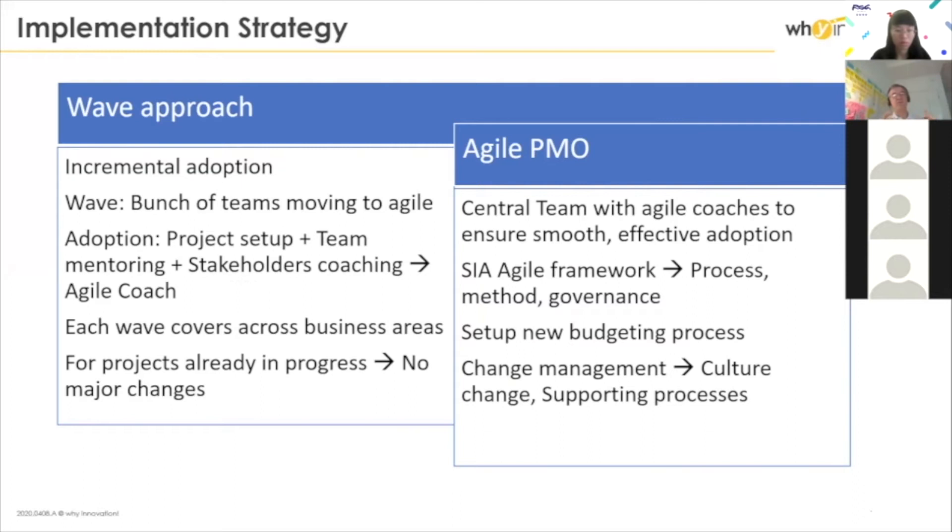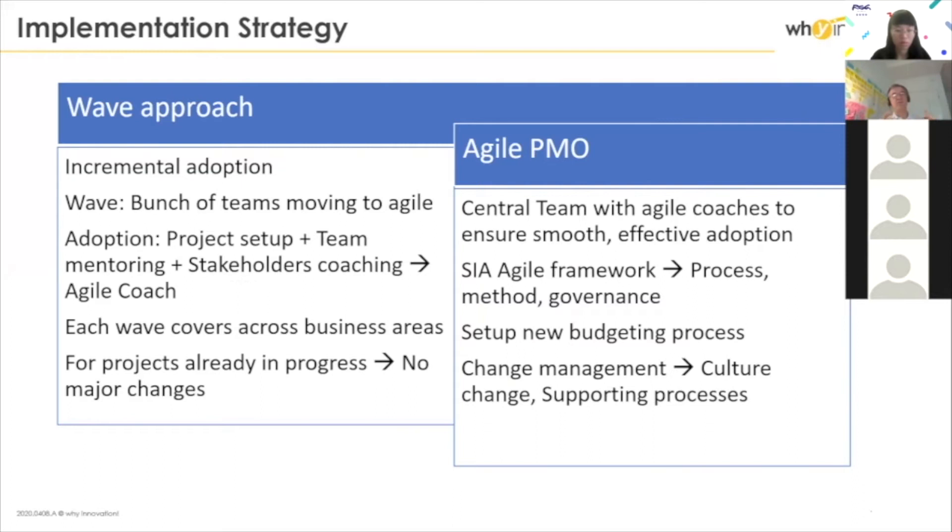The whole transformation is based on waves. It's a sequence of waves — actually not really a sequence because the waves overlap. Each wave is six months, embarking a set of squads — a domain or even multi-domain. We start a new wave every three months, so we always have an overlap of two waves. This is because at the beginning of a wave when we start with the squads, there is a lot of mentoring work to do. After three months, they become a bit better and more independent, and we can free up some bandwidth from the coaches.